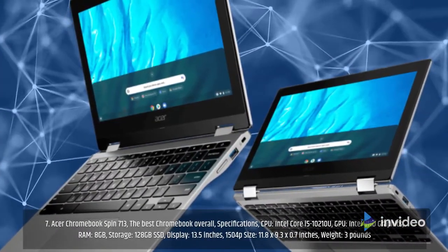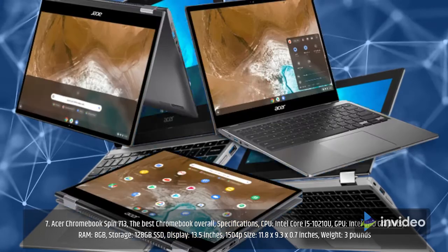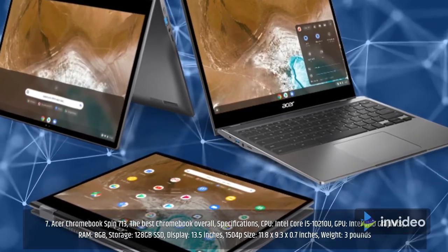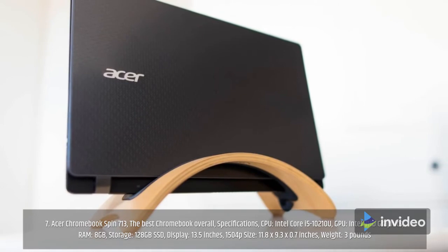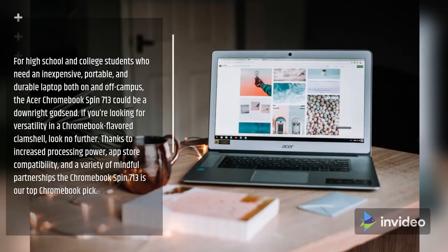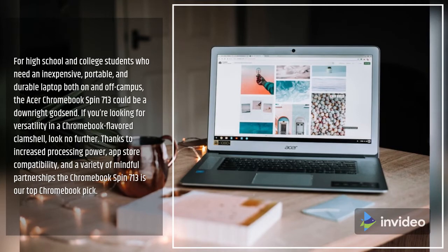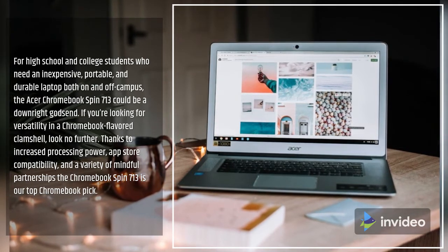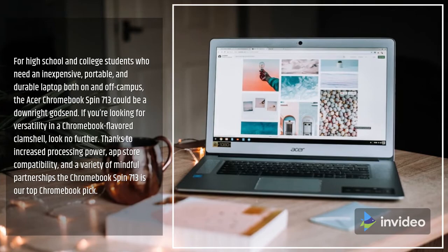Number 7: Acer Chromebook Spin 713 — the best Chromebook overall. Specifications: CPU Intel Core i5-10210U, GPU Intel UHD graphics, RAM 8GB, storage 128GB SSD, display 13.5-inch 1504p, size 11.8 by 9.3 by 0.7 inches, weight 3 pounds. For high school or college students who need an inexpensive, portable, and durable laptop, the Acer Chromebook Spin 713 could be a godsend. With increased processing power, App Store compatibility, and versatility, it's our top Chromebook pick.